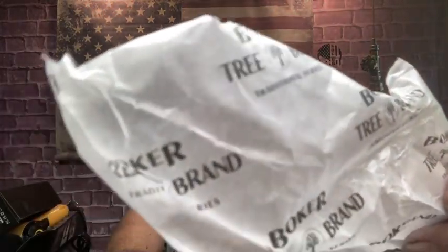What I got was another Boker tree brand. These are all wrapped up — they wrap it up in kind of a wax paper with a little book fold. It has the Boker brand on it. Pretty cool to protect it.